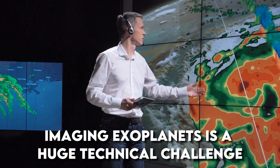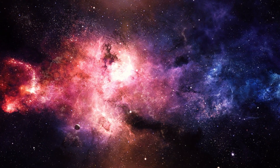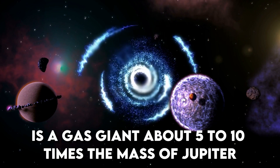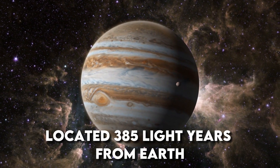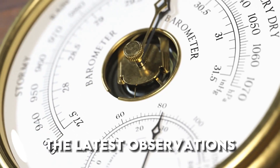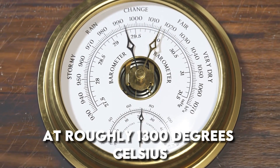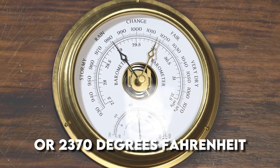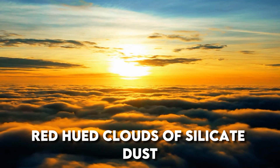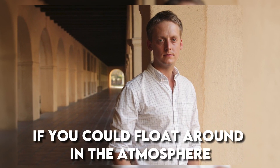Directly imaging exoplanets is a huge technical challenge because the host star is so much brighter. The focus of the latest observations, HIP 65426b, is a gas giant about 5 to 10 times the mass of Jupiter, located 385 light-years from Earth in the Centaurus constellation. The latest observations put the planet's atmospheric temperature at roughly 1,300 degrees Celsius and suggest its atmosphere contains red-hued clouds of silicate dust. "It would be a terrible place to live — you'd be roasted alive if you could float around in the atmosphere," said Hinckley.